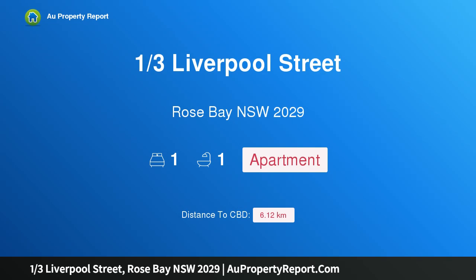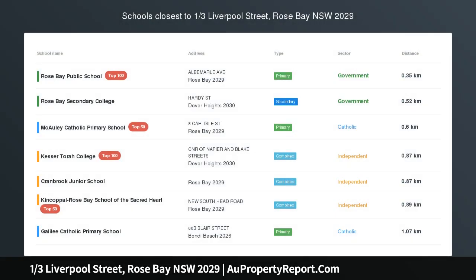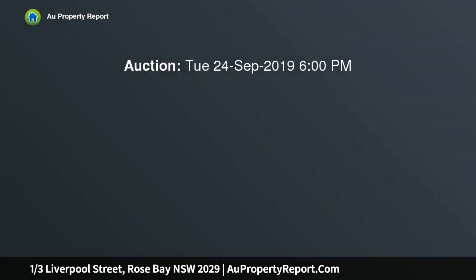Introducing property 1/3 Liverpool Street, Rose Bay, New South Wales 2029 — a beautifully renovated apartment occupying an elevated ground floor setting in a secure boutique block of eight. Open to the north and bathed in natural light, it provides an idyllic lifestyle retreat within footsteps of Rose Bay village.